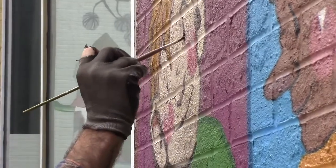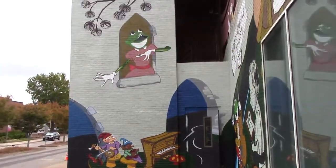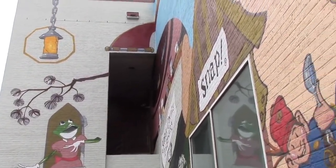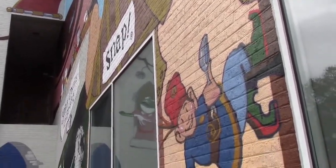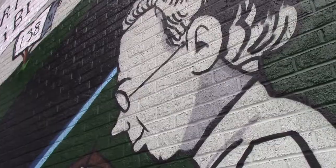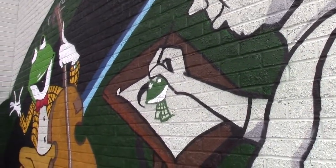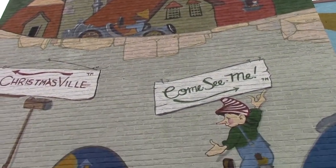The mural is taking a lot of motifs and stylistic renderings of Vernon Grant and reinterpreting them into a different narrative that works for the building itself, highlighting key parts of his artistic career including Christmasville and a number of other events that happen here in Rock Hill.